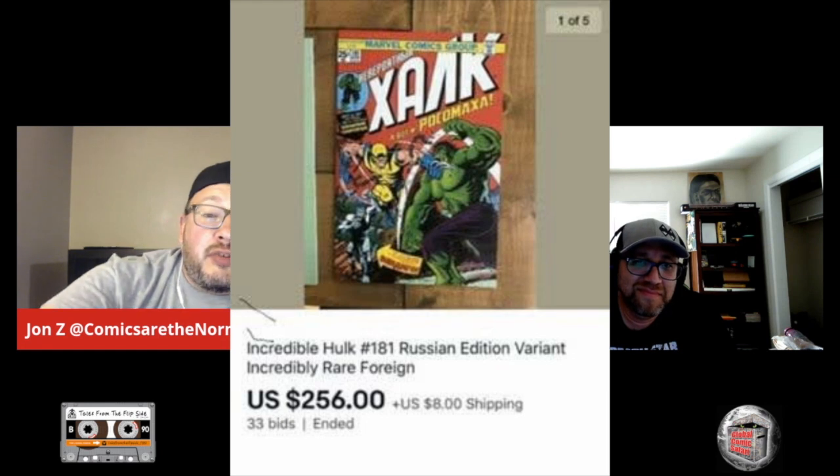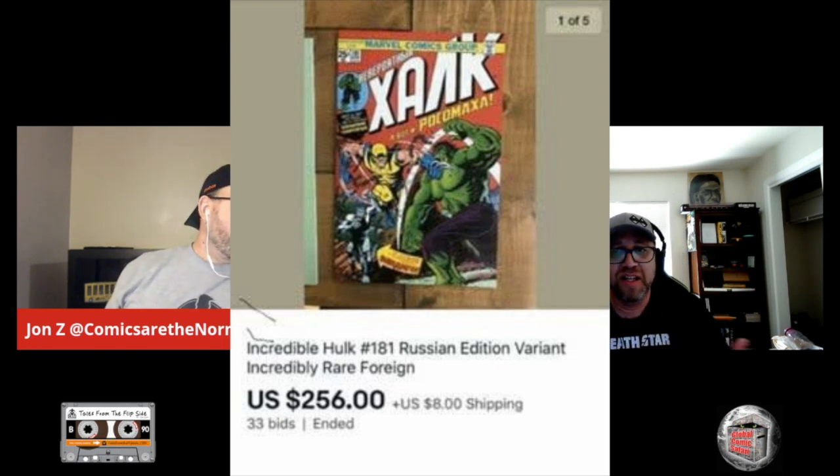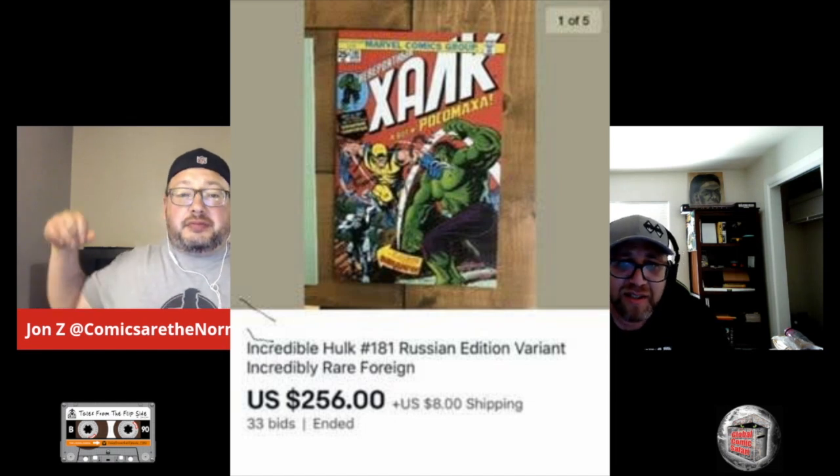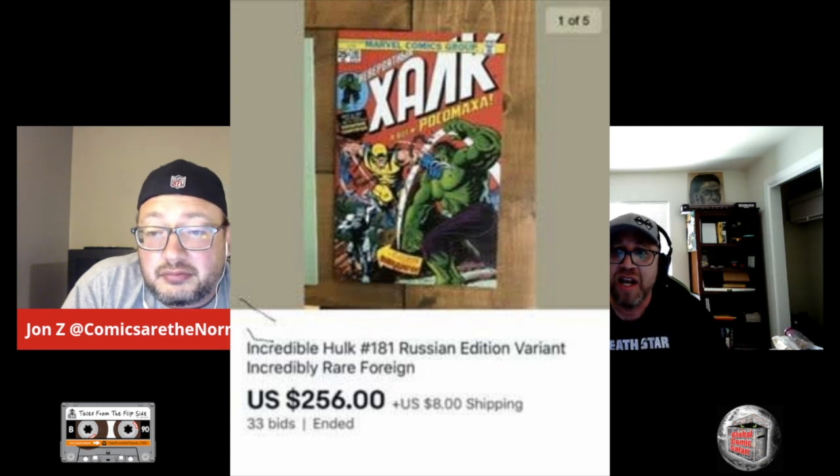One more modern book that blew my mind — the Russian Hulk 181. It's a real modern book, printed in 2019 by Come Il Faut. Through my research the print run was limited to 3,000, though how true that is I don't know. They also did a 129 and a 15 in this line. I can't say I've seen those come up, but that's what my research found.